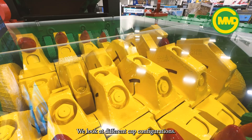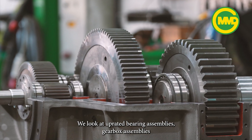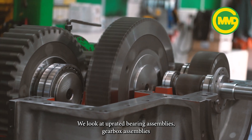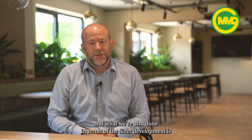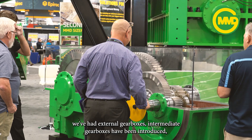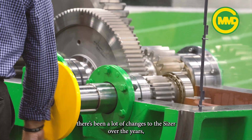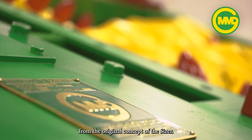We look at different cap configurations. We look at upgraded varying assemblies and gearbox assemblies. What we've also done in terms of sizer development is introduce external gearboxes and intermediate gearboxes. There's been a lot of changes to the sizer over the years from the original concept.